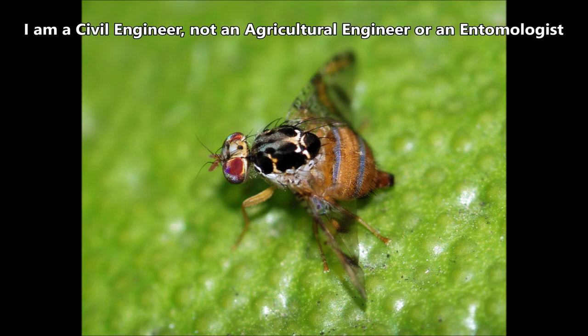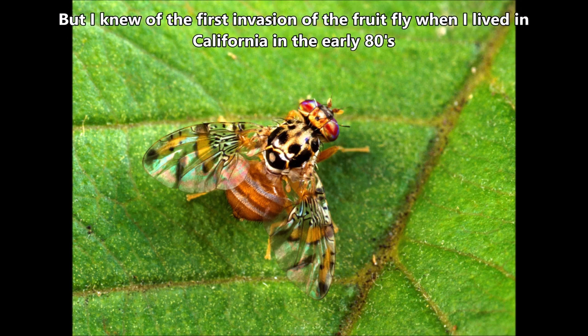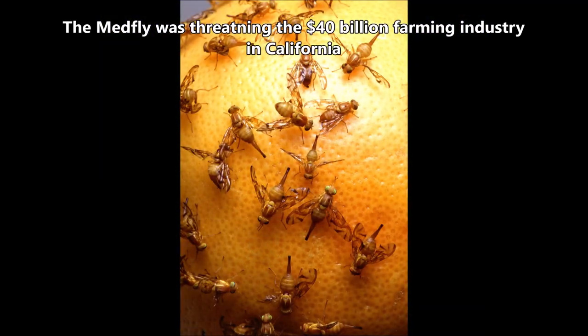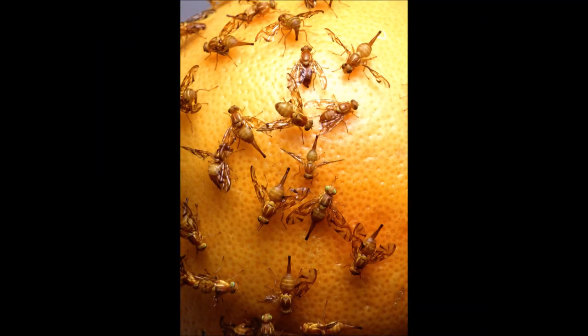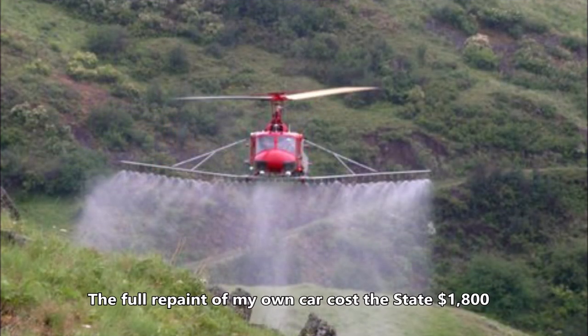I'm a civil engineer, not an agricultural engineer or entomologist — which is an insect scientist. But I knew of the fruit fly when I lived in California, USA in the early 80s, during the first invasion of the Mediterranean fruit fly, or MedFly. The fly was threatening California's 40 billion dollar farming industry, so fleets of helicopters sprayed malathion insecticide over the Silicon Valley area, including residential areas, at a very high cost. The full repaint of my own car cost the state about $1,800.